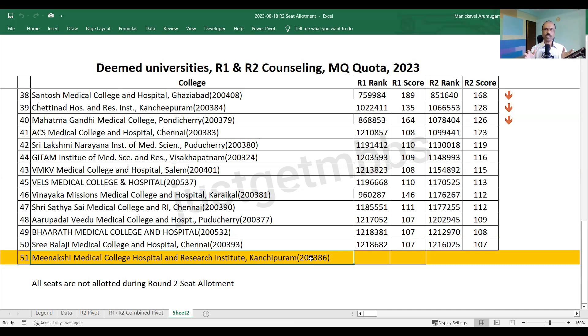So that's the information. This year's trend is slightly different — in Round 2, the cutoff has gone up in almost 50% of the colleges, while the other 50% saw the cutoff come down. For Round 3, we don't know what will happen. My advice: if you have got a seat, take it and then try to upgrade. Don't wait for Round 3, as we can't predict what will happen. I hope this information is useful. Thank you, bye-bye.